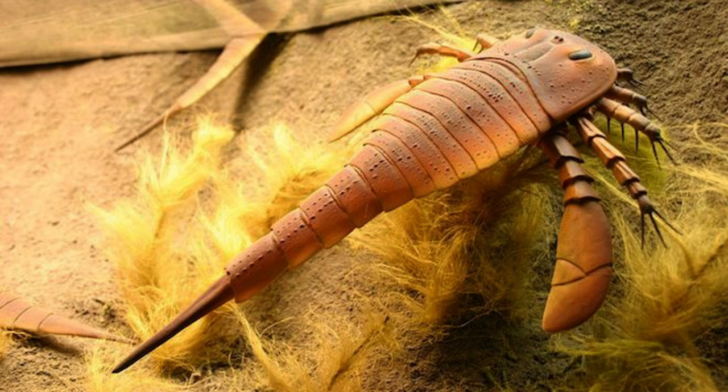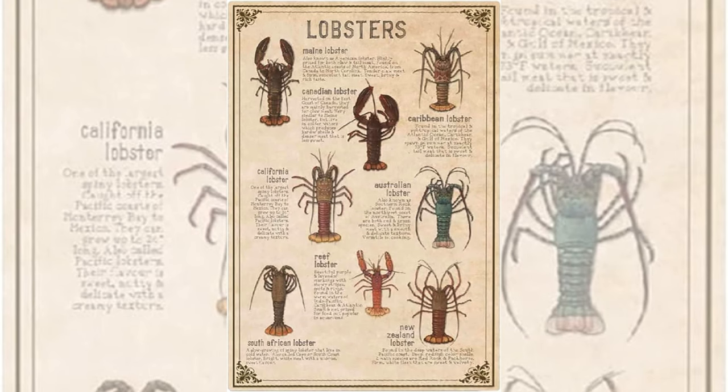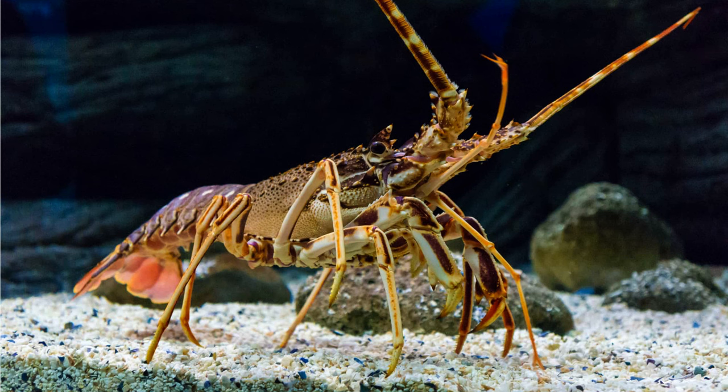Lobster claws. Lobster-like crustaceans made their initial appearance around 400 million years ago. In the present day, these creatures exhibit distinctive asymmetrical claws, with one notably larger and dominant — a characteristic reminiscent of the human distinction between right-handed and left-handed individuals.